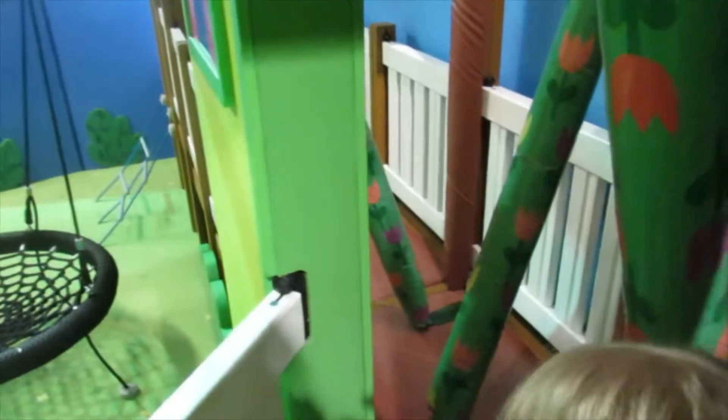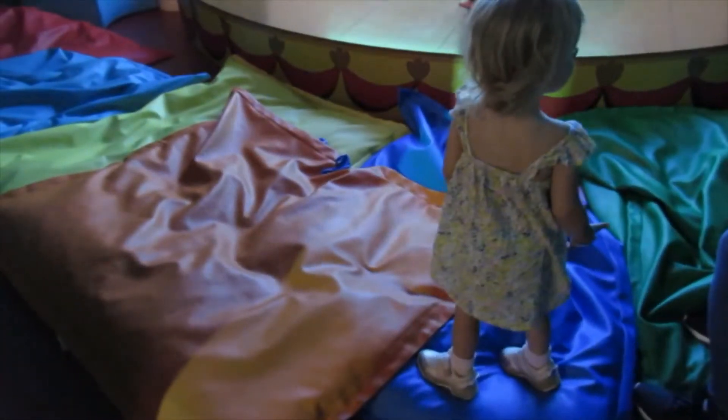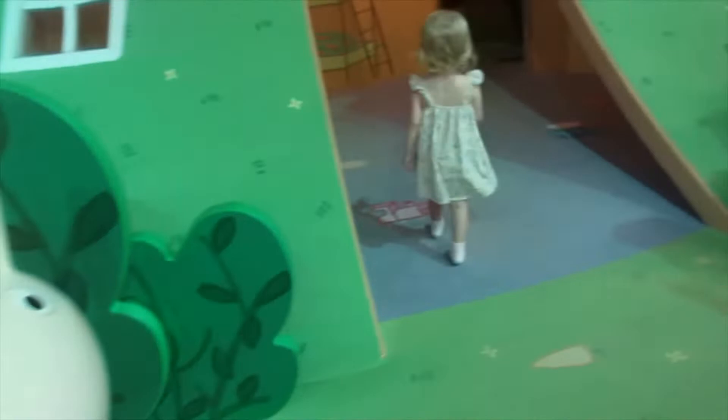Alright, wait for Bobby. Whoa, whose house is this? It's so crazy. It'd be hard to live in this house. Let's go that way. Step over, be careful. Good job. Come into the house. This is Rebecca Rabbit's house.